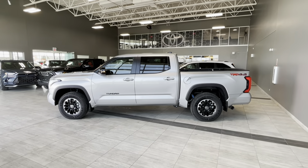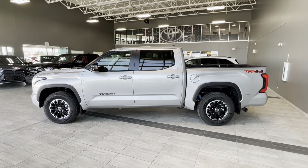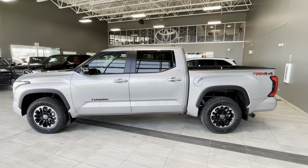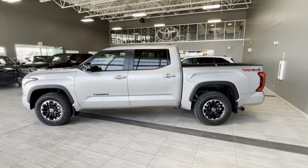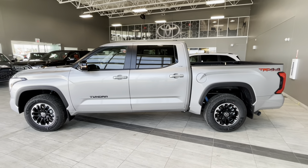This truck comes with so many standard features that I won't be able to list them all in this video, but I'll do my best. This body-on-frame Tundra TRD Off-Road Limited Hybrid comes with a 5.5-foot box.